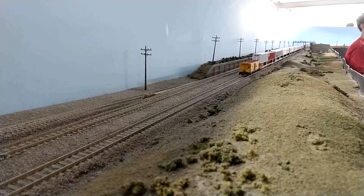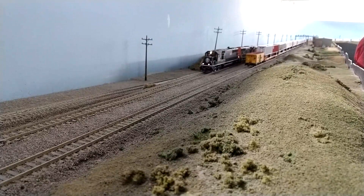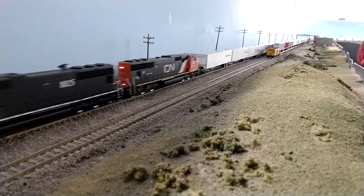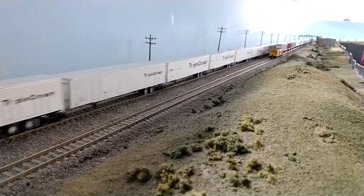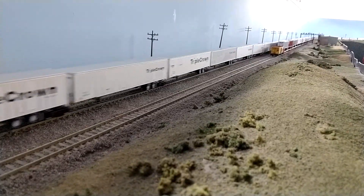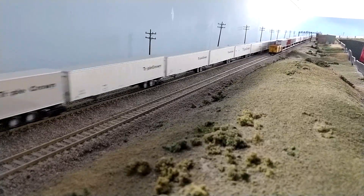There's a much bigger HO layout that was also running. The HO layout has been worked on for quite a while — I think the guy told me it was started back in the 80s, possibly. So they've been working on it for quite a while. Here you see some road railers going by.